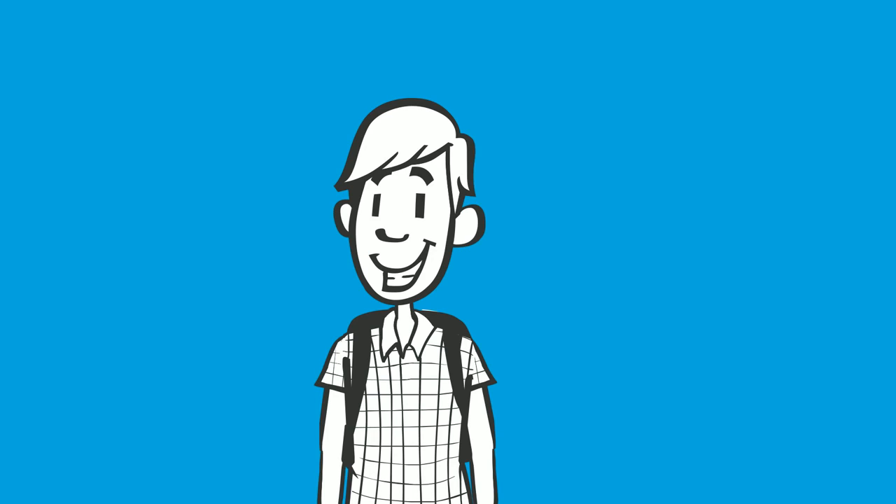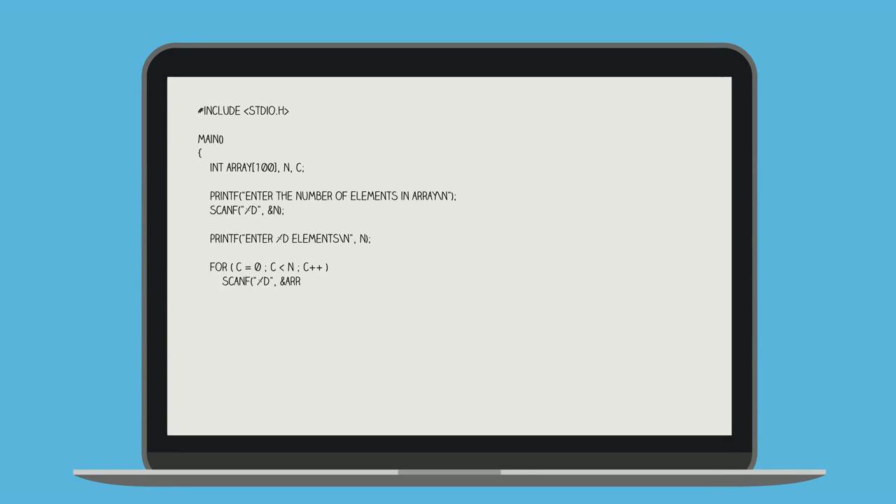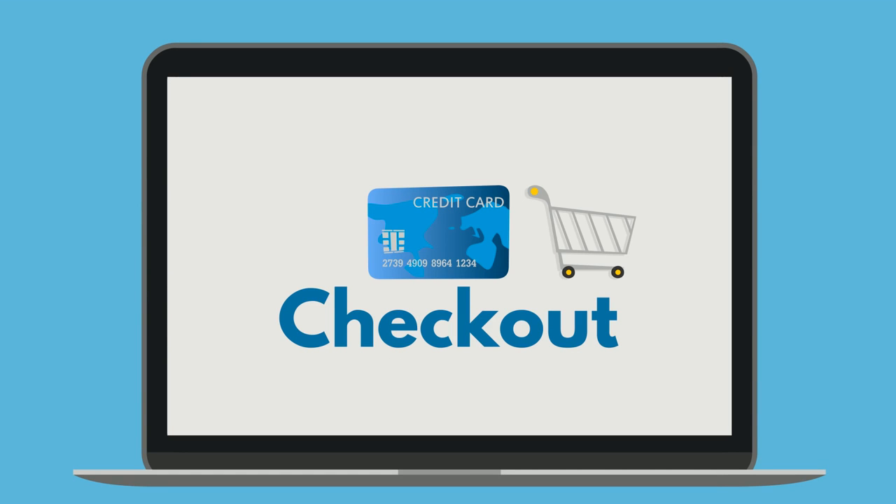A web programmer's main job is to program. They use programming languages to make your website do things. If you want your website to take payments, your programmer's job is to write the proper codes that will allow you to collect credit cards. Programmers handle the technical aspects to make sure that your website is functioning properly and working well.